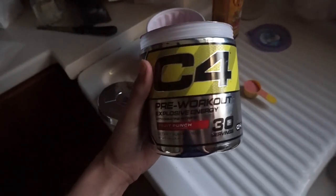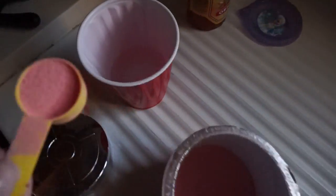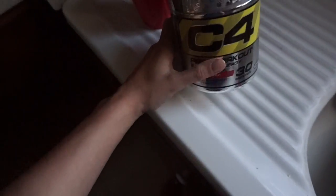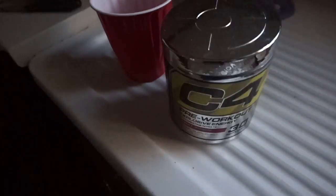So this is the pre-workout I take — it's C4, the fruit punch flavor. I just take about a scoop of it with a small amount of water. I'm supposed to use a shaker bottle but I just stir it up. I only use a little water because I don't like flavored drinks, so if I concentrate it I'll actually finish it. I'm going to take this about 30 minutes before I go work out so it'll set in by the time I'm there.